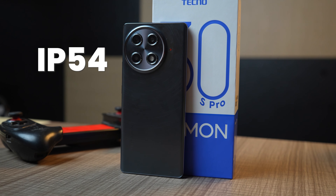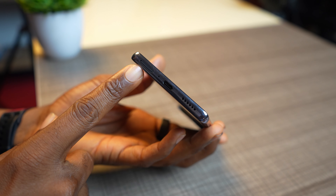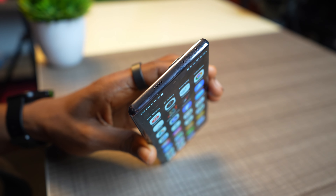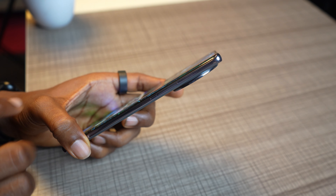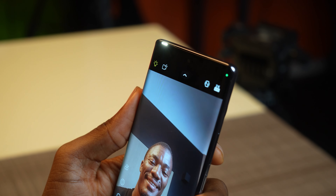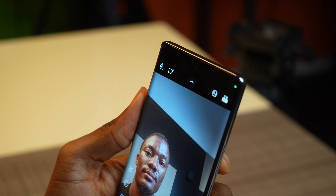The phone has an IP54 water splash and dust resistance rating. There is no headphone port, and the SIM card holder is at the bottom. We have dual speakers which sound great with Dolby Atmos support — it's even too loud for me at 100% volume. The volume and power keys are quite small because the screen is curved. There's also an air blaster for controlling electrical devices.